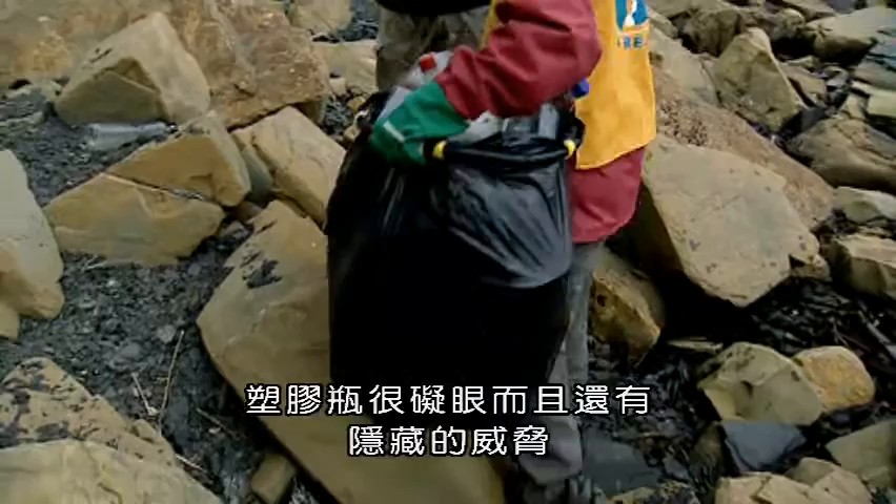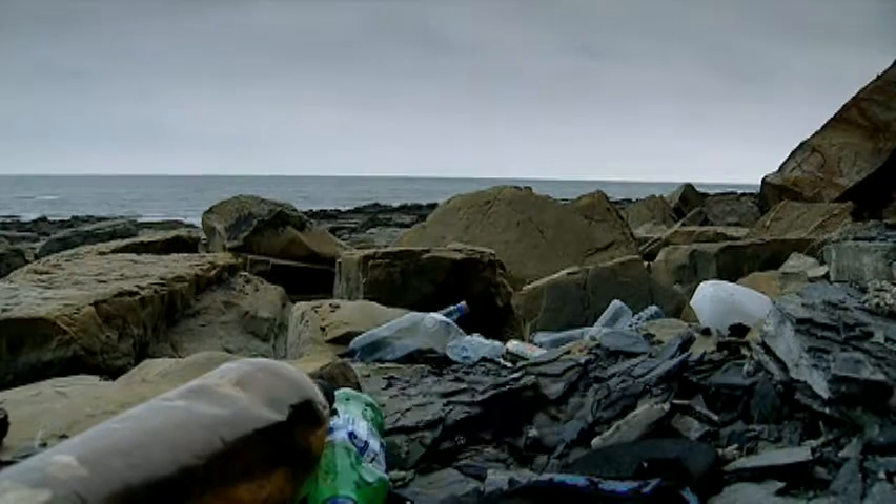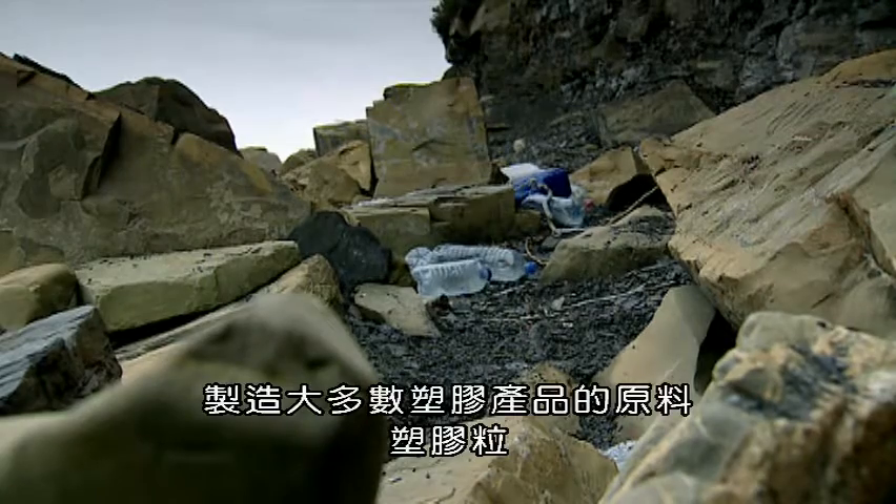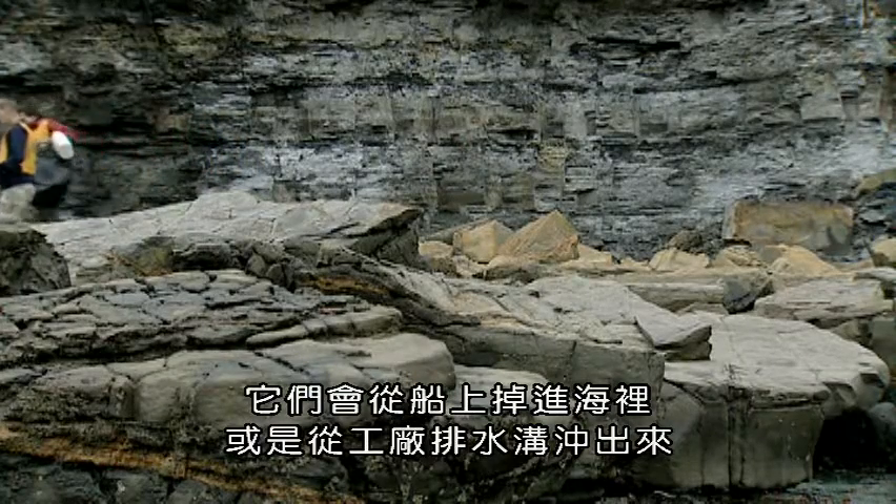Bottles are the eyesore, but there's a hidden threat too. The raw material that makes most plastic products — granular pellets lost overboard from ships and down drains from factories — are often washed up on the beach.